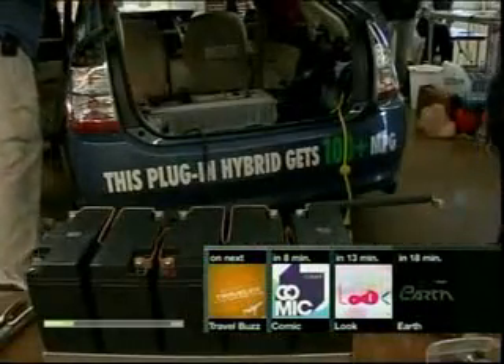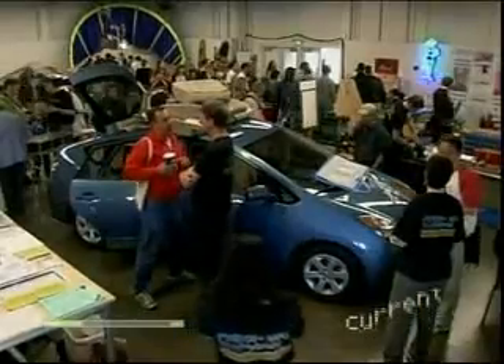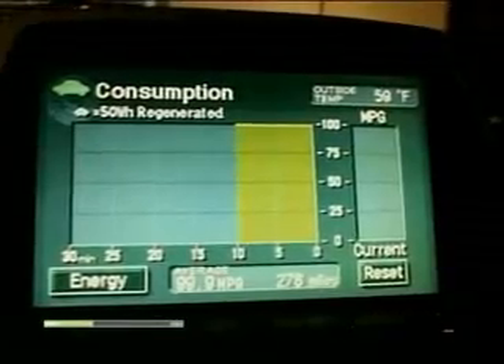Plug-in hybrids are pretty important either as a transitional technology or maybe as the final solution, to give people the option of using an alternative fuel source — electricity — to displace some gasoline. The benefit is that electricity is cheaper: under a dollar a gallon instead of three dollars a gallon. It's cleaner, far lower in greenhouse gases, and it's domestic. Electricity does not come from imported oil; it comes from a lot of domestically powered sources.